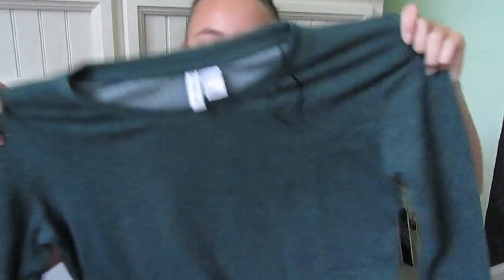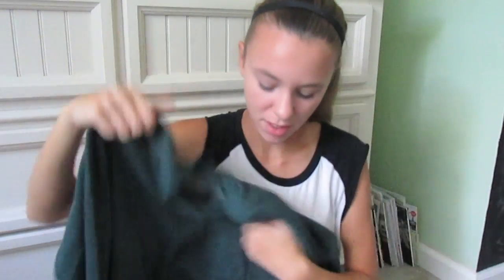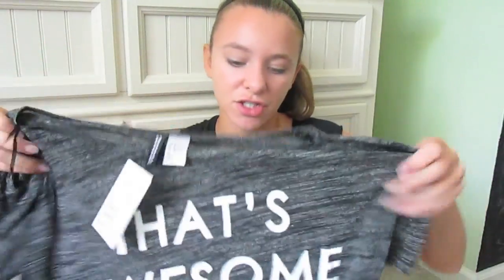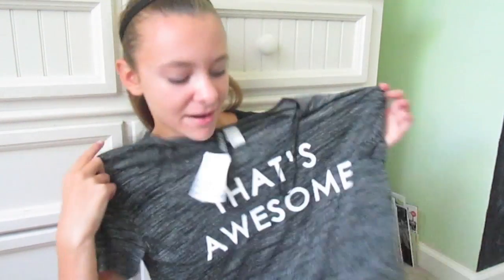I went to H&M — it's a really weird bag so it doesn't look like an H&M bag, but it is — and I got this oversized green sweatshirt and it is so so soft. It's just a big oversized long sleeve sweatshirt and I cannot wait to wear this. And then I just got this sheer crop top that says 'that's awesome' on it. Me and my friend actually got both of these same things, so that's really cool.